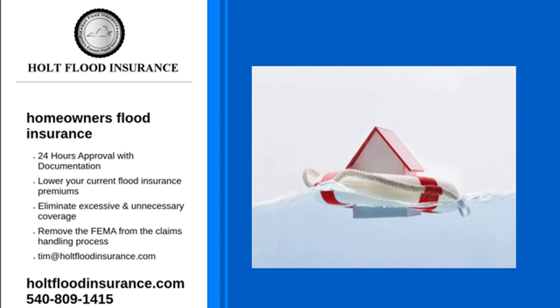Areas of low risk are labeled B, C, and X, but as we mentioned and will continue to say, we recommend purchasing flood insurance for all homeowners, renters, and businesses.